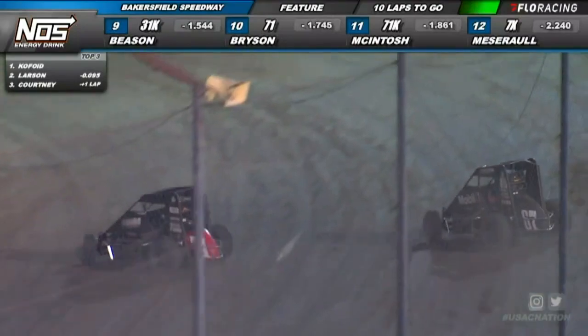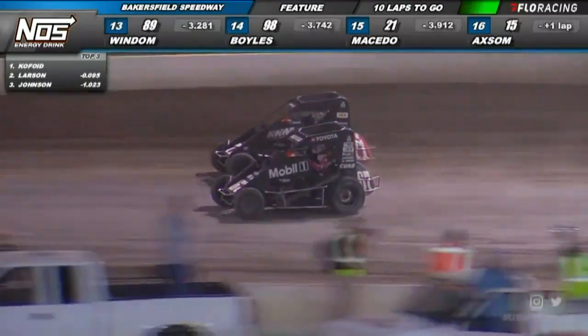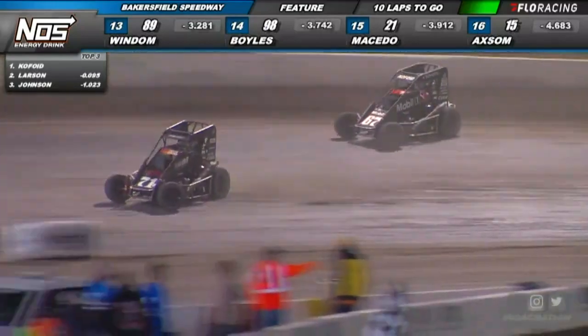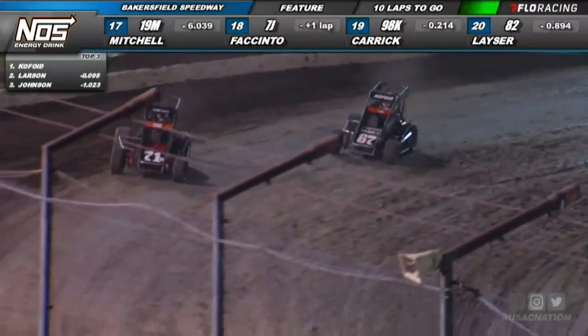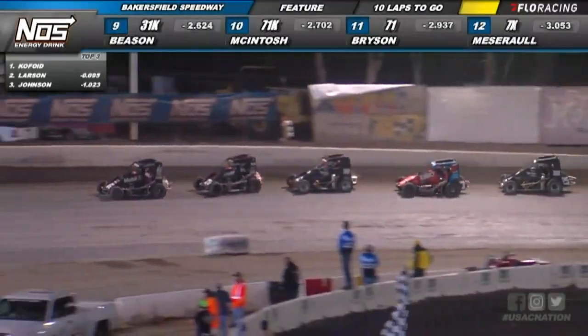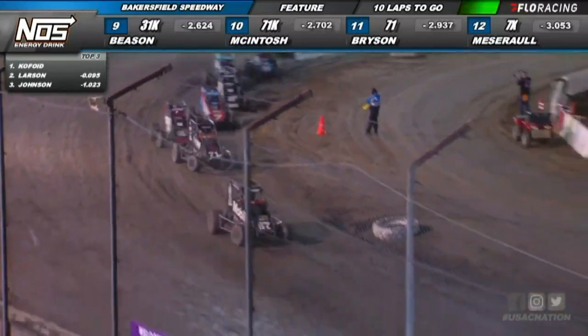We've seen guys bounce off the wall and pop that right rear, so we'll keep an eye on the 7BC. Kyle Larson back out front, and Buddy Cope Floyd as they work over in turns three and four. Caution is out one more time. Tanner Thorson right behind him in fifth, Buddy Cope Floyd meanwhile out in front.